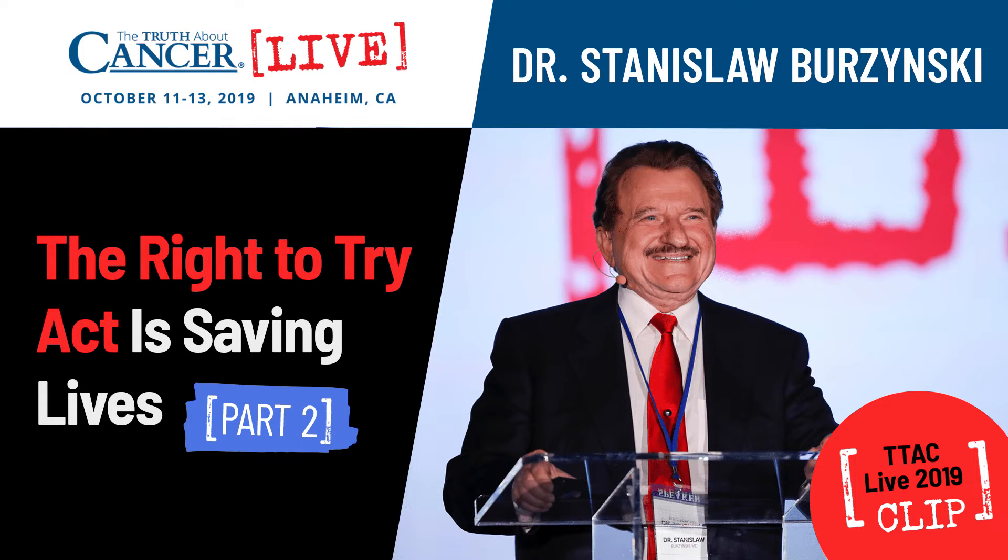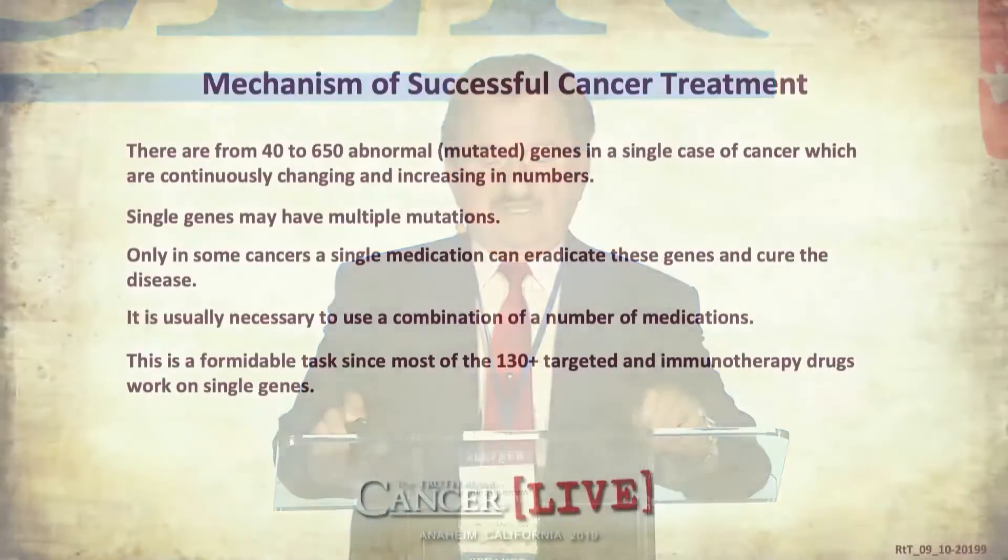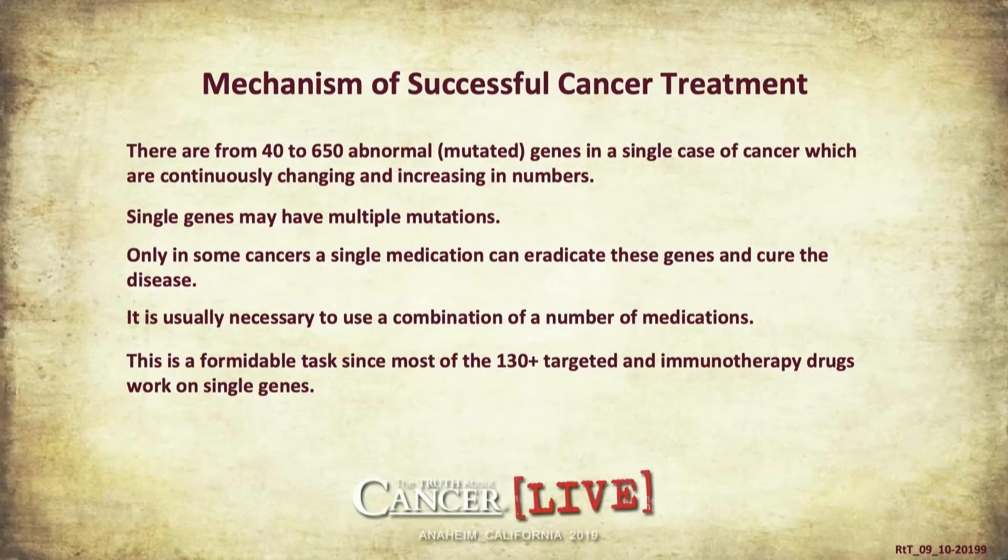What is the mechanism of successful cancer treatment? As I mentioned, there are from 40 to 650 abnormal mutated genes in a single cancer case, which are continuously changing and increasing in numbers. Single genes may have multiple mutations. The number of possible mutations in cancer is estimated at 30 million. It's a mind-boggling number.